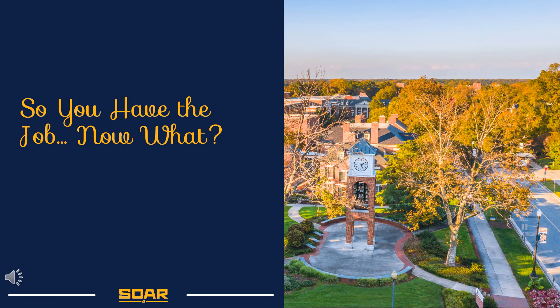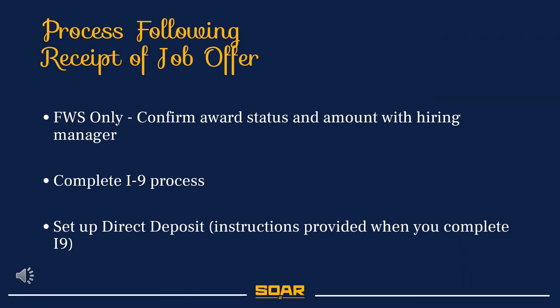So, what do you do after you get the job? After you receive confirmation that you will be hired, you will need to confirm your federal work-study award if you are hired in a federal work-study position, complete the I-9 process, and set up direct deposit for your job.